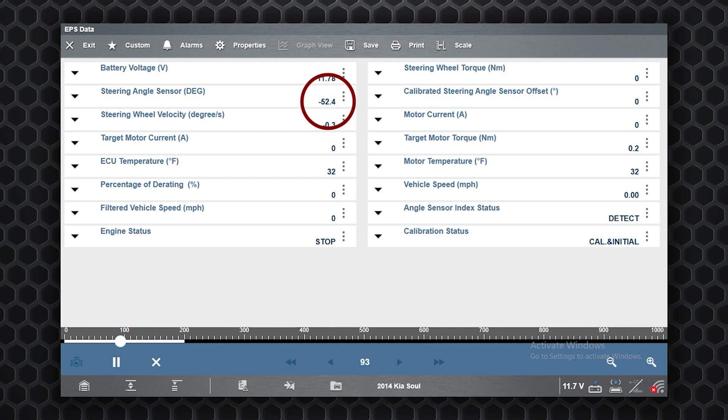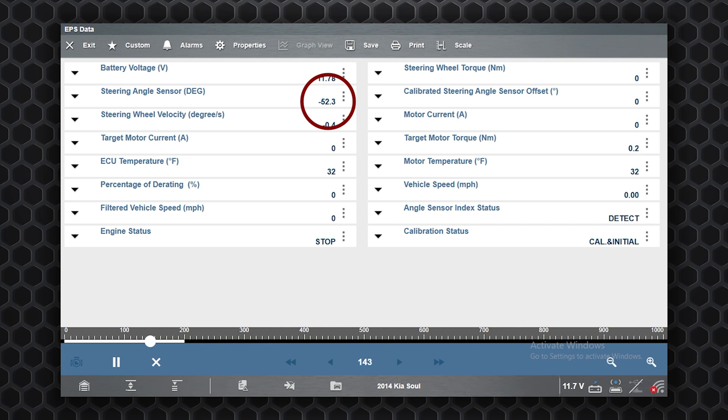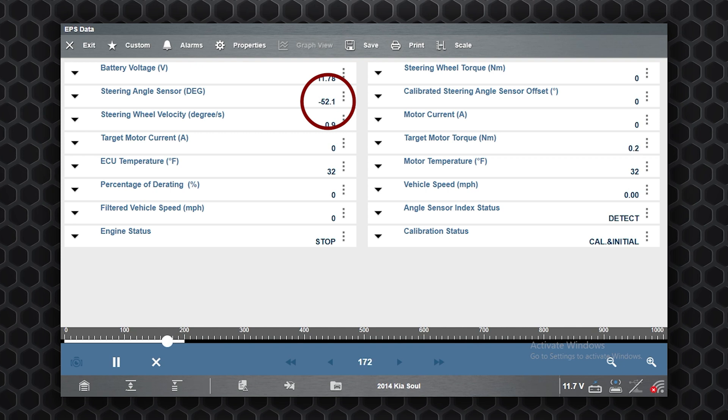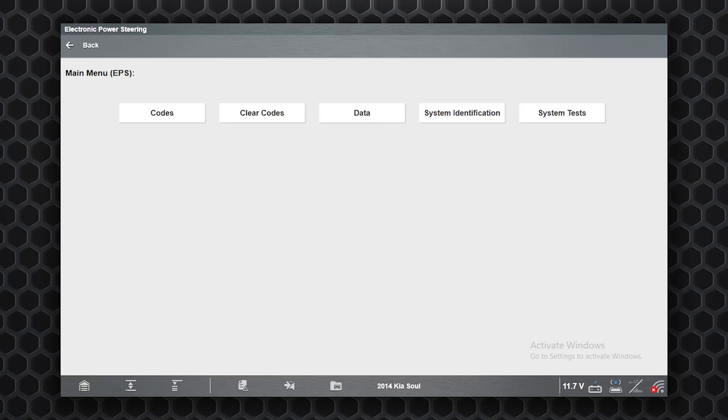With the steering wheel in the straight-ahead position, we should be at zero degrees on the steering angle sensor, but it's registering about negative 52 degrees. The vehicle is trying to steer to zero, making a correction to the right. The negative number indicates the steering wheel is turned to the right off-center; a positive number indicates left. We're convinced this is the main reason the vehicle is pulling, since nothing in the tires, tire pressure, or alignment angles indicates a pull.